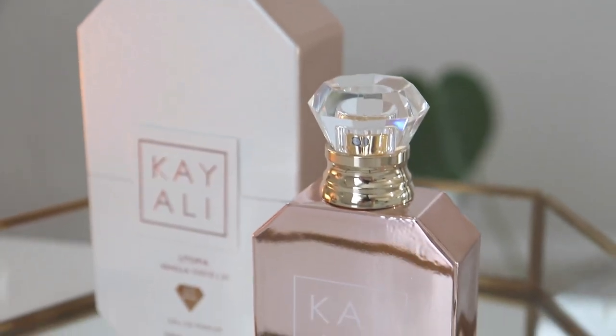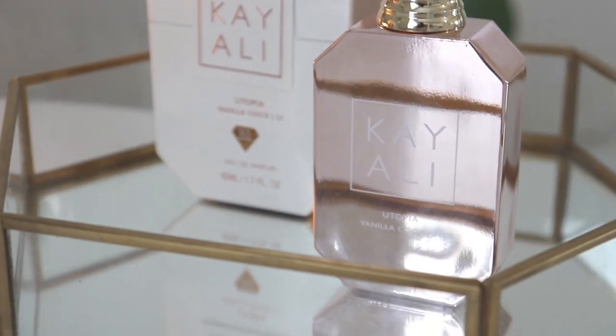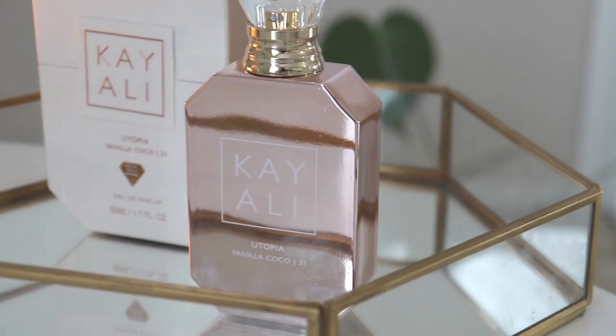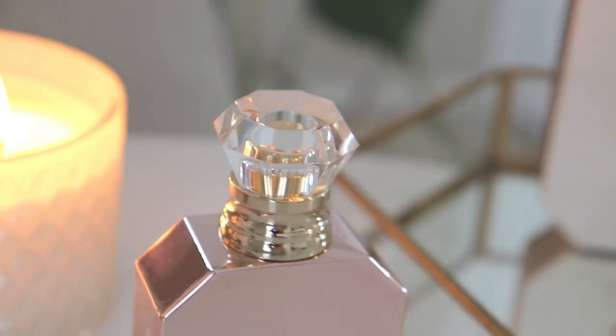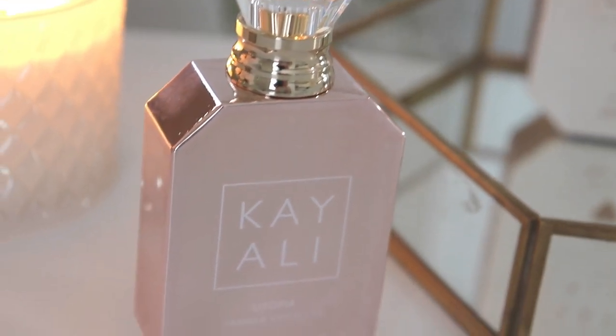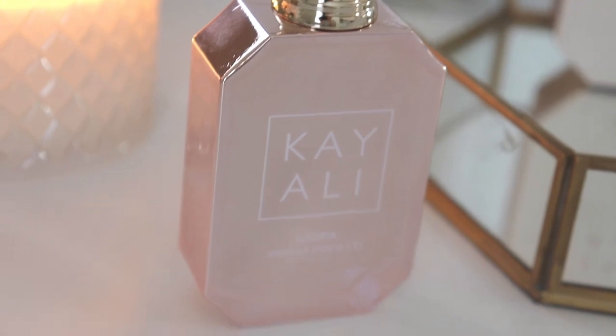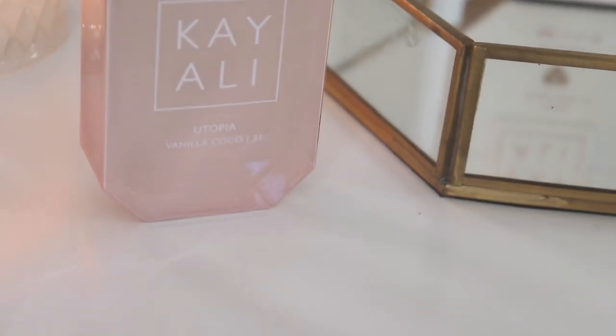I will definitely come back and update you on how Utopia wears after I've given it a couple of days. I'm really happy to have it because the weather we've been having lately is scorching hot, and this is definitely a poolside, hot-weather type of perfume. I'm so excited to wear it. If you haven't already, feel free to follow me on Instagram, and I will see you guys very soon in my next video. Bye for now!